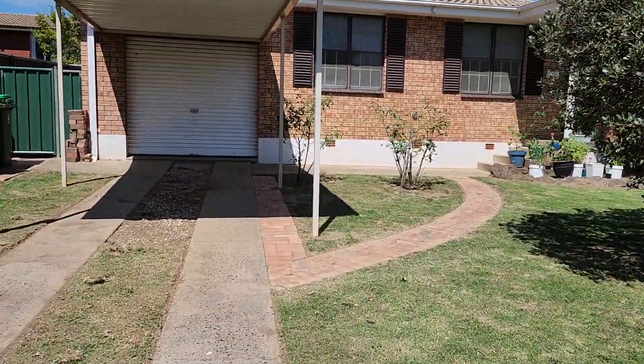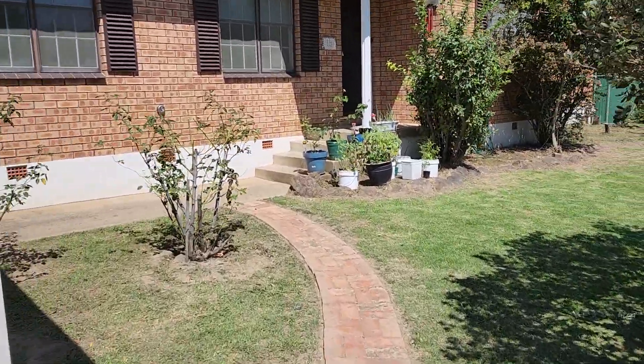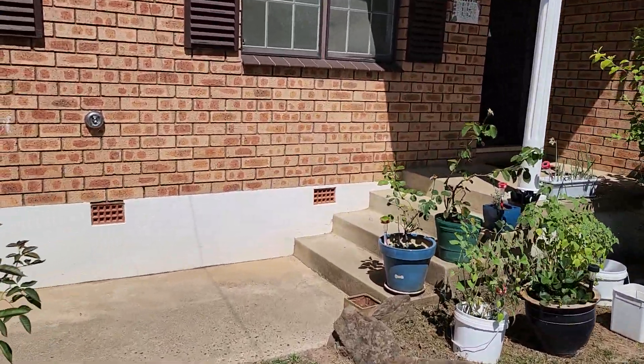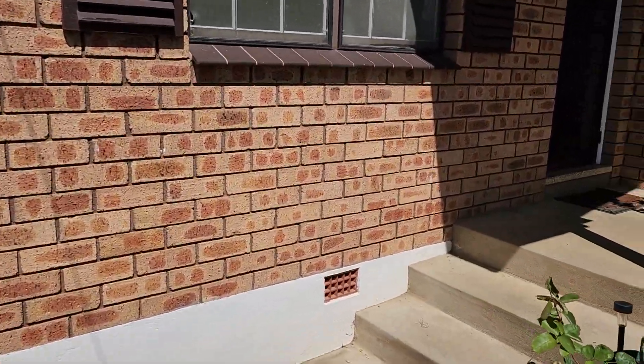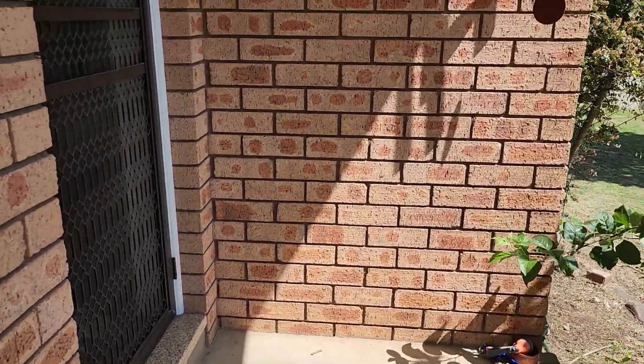As we go up towards the house and up the steps into the front door.